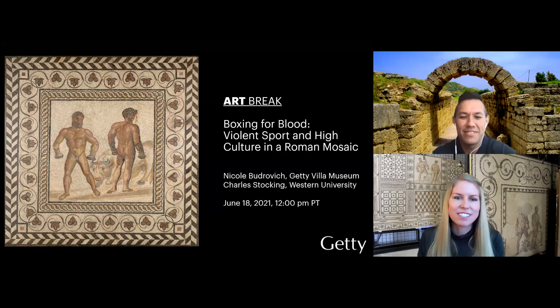Charles is a specialist in ancient sport and also a former strength and conditioning coach for UCLA athletics. Charles and I are looking forward to discussing the object you can see here on your screen — a mosaic of two boxers in a bowl that once decorated a Roman villa in southern France. We're both fascinated by this object, but for different reasons. Before diving into exactly what it shows, I wanted to ask Charles when he first encountered this piece and why it interests him.